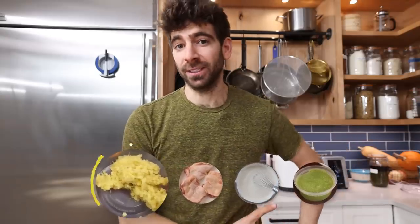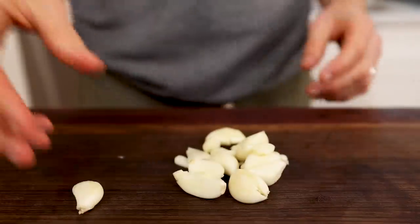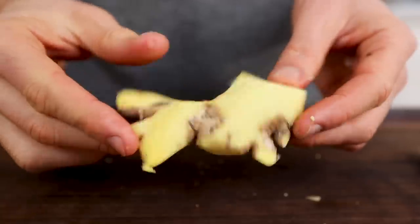Before I start banging out meals, there are four things I need to prep to get me in a much better place. Number one is ginger garlic paste, which is a must-have for Indian cuisine and really simple to make. I'm gonna peel all of the garlic — the entire head — then peel all of the ginger. I figured I would just use everything, and then you just have to grind it up.